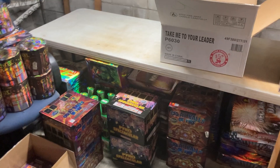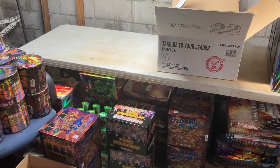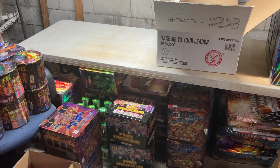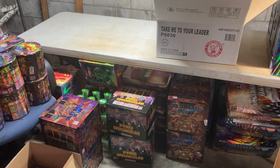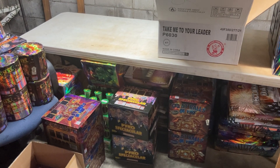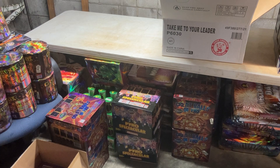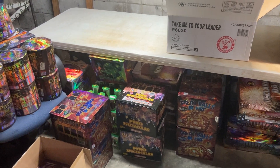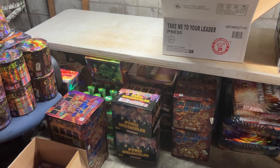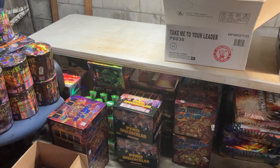Hey guys, just giving you a quick update on what I'm working with this year as far as everything I've picked up for the show, just to have some fun. I've made a couple of trips to Snyder's up in St. Joe, the wholesale place I've mentioned in other videos where I pick up all my wholesale stuff. I also made a trip out to Hannibal a couple of weeks ago.